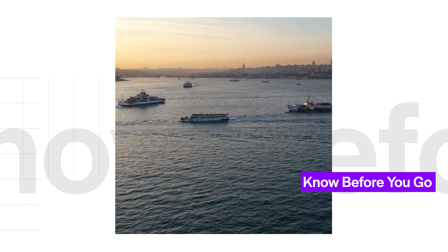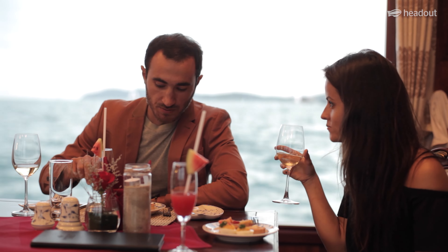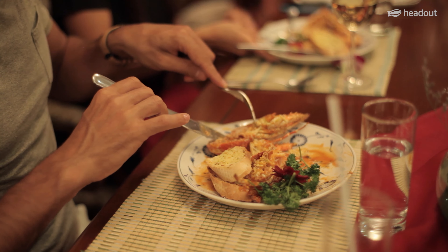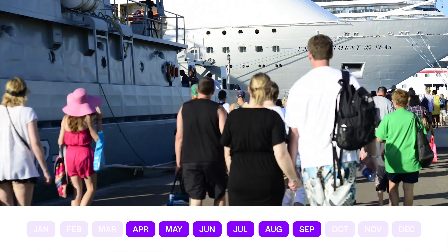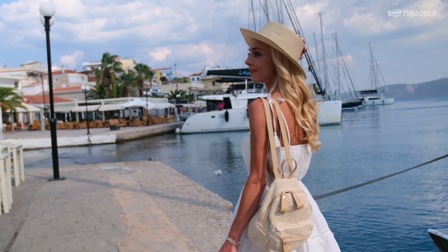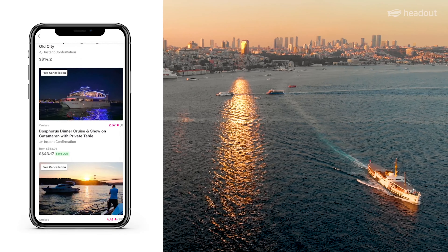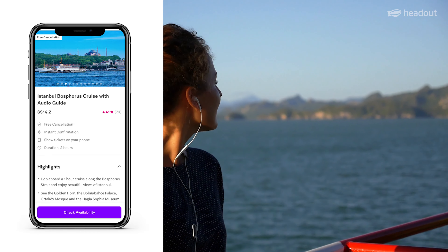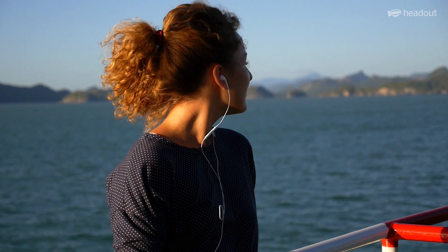Bosphorus Cruises are available throughout the year, with cruises departing during the afternoon or dinner time, depending on what you choose. The best time to take the cruise is between April and September. Carry only essentials in a small bag aboard the cruise. Book tickets online in advance as these cruises are quite popular. Taking a cruise with an audio guide will help you learn about the strait and the landmarks surrounding it.